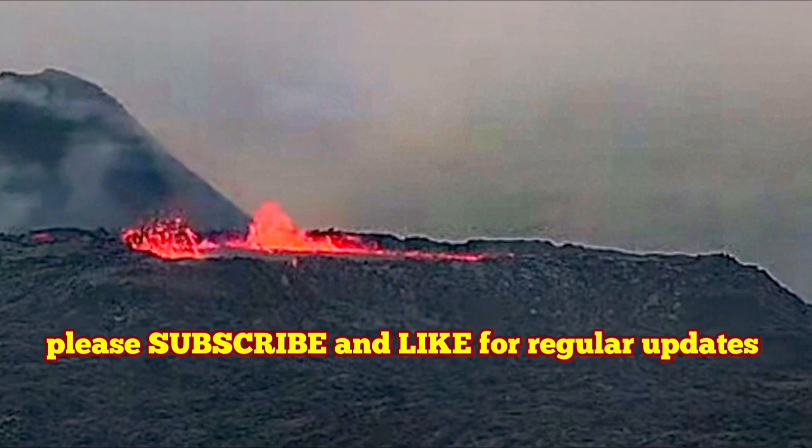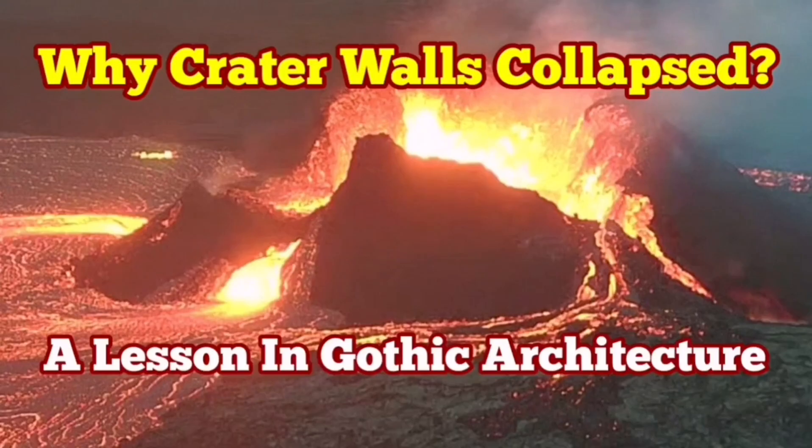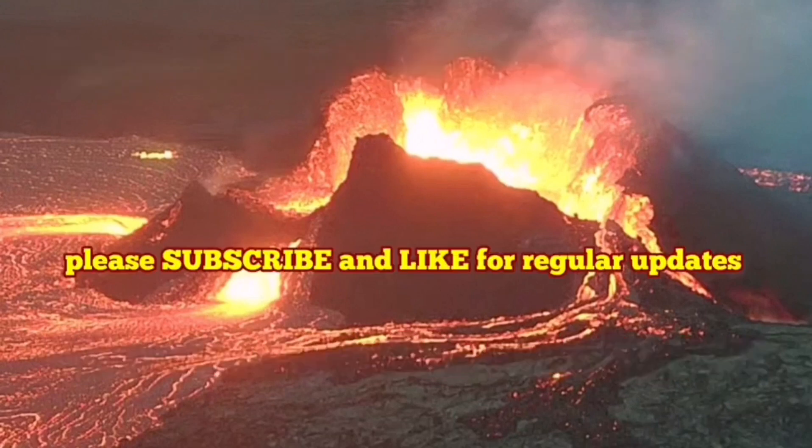I have a video from the past eruptions at the Little Quarto volcano which also shows this architectural importance. Why did the crater walls collapse at the Little Quarto volcano?